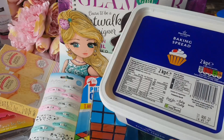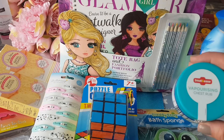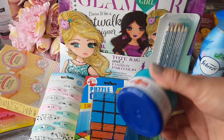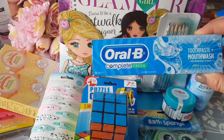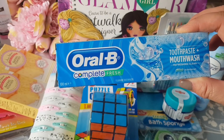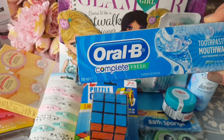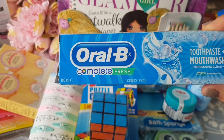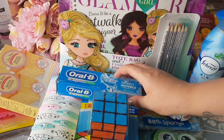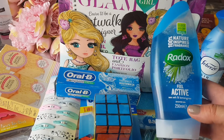This is the dairy-free margarine I buy for baking — you get a massive tub and it's just over three quid, so that's what I always go into Morrison's for. I also got some chest rub — it's like the Vicks stuff and it's a massive tub for just a pound. Then some Oral B toothpaste — this is the toothpaste and mouthwash combined one, the Complete Fresh. I paid £1.50 for that 100ml tube. I also bought a Radox shower gel which they didn't have in Home Bargains.